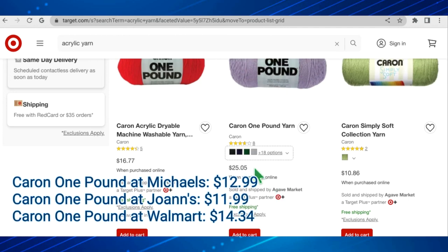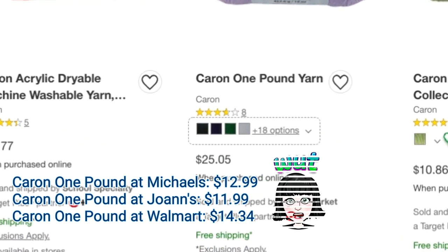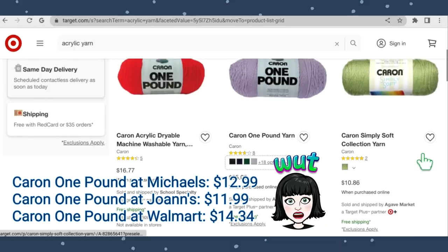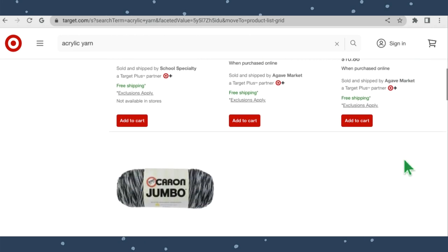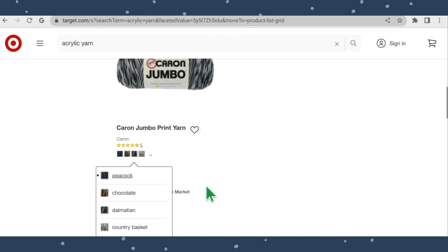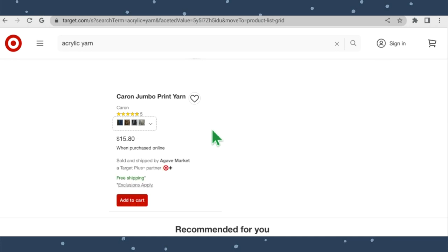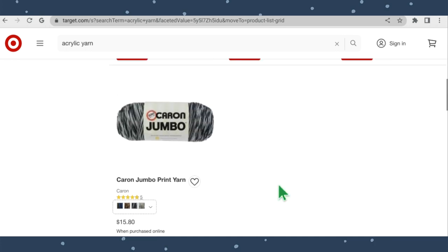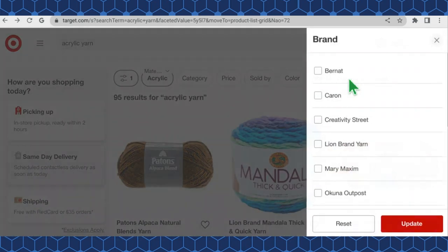The Caron Simply Soft has just one color option — pistachio — at $10.86 a skein. The Caron Jumbo has four different colors at $15.80 a skein. Let's check out the next brand — it looks like there's quite a bit of Lion Brand, so I'm going to check that next.